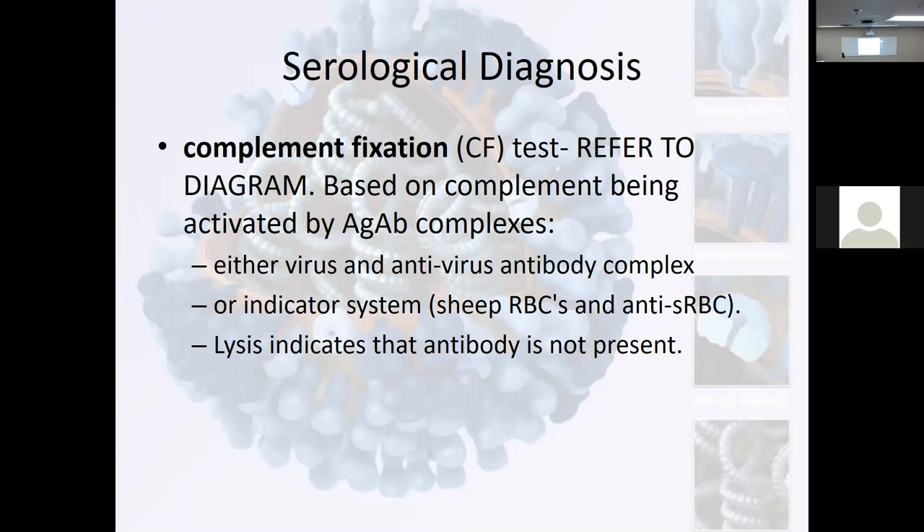Complement fixation — you remember complement. We can use sensitized sheep red blood cells. Lysis occurs if the antibody is not present. So if an antibody has been developed against a virus — and there's a difference between an antibody and an antibiotic — antibiotics are not used against a virus infection. Our own body produces antibodies against viruses.